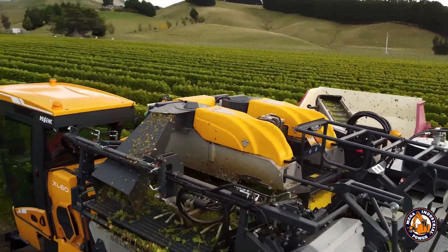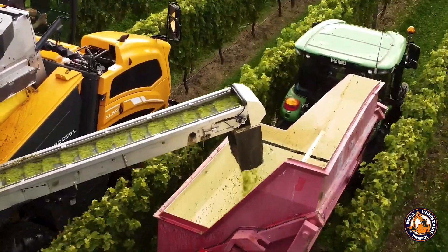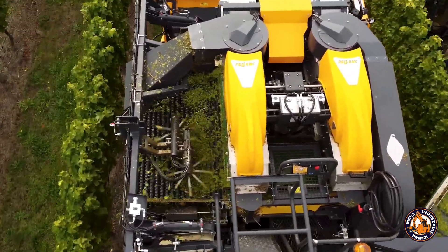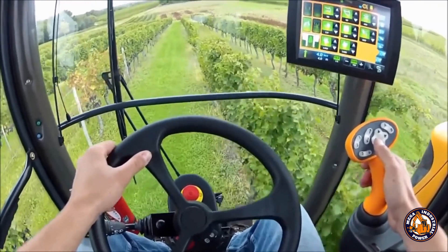Air Cushioned Fruit Harvester — gentle but effective. Wide conveyor belts paired with gentle vibrations release fruit at just the right time. Air cushions catch each fruit softly — no bruises, no scratches. This isn't just harvesting; it's fruit pampering done right.